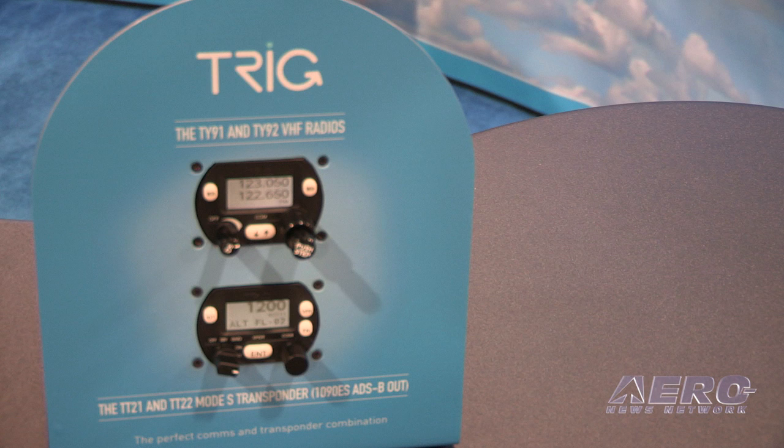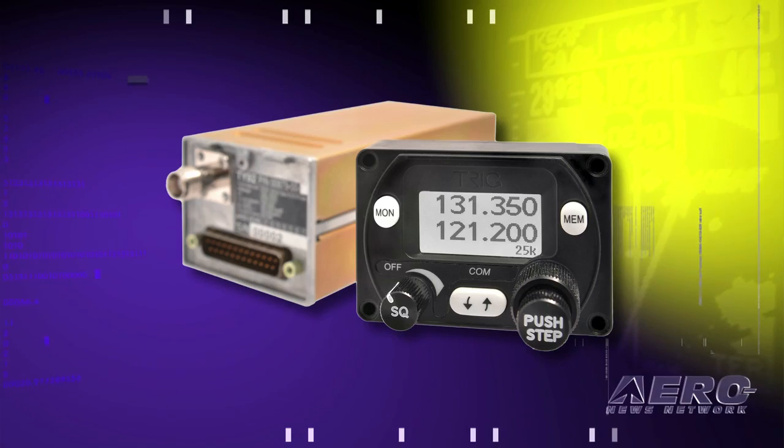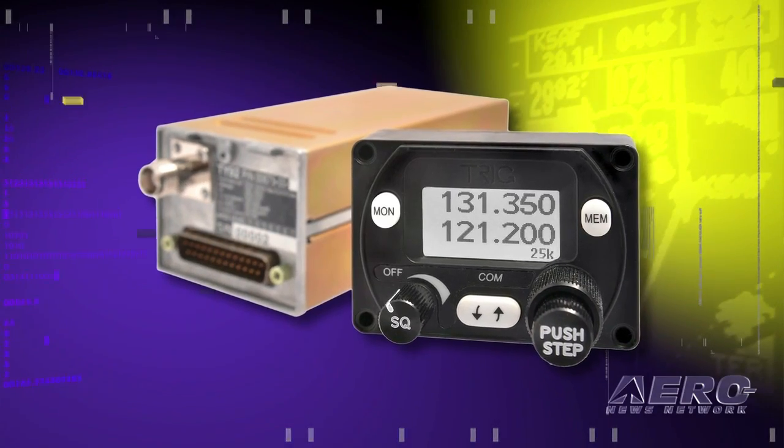We've introduced the TY91 radio, which is a two-part solution — it has a little control head and a remote-mounted radio. The thing that's really special about it is the control head is truly tiny. It's two and a quarter inches across, less than two inches deep, pretty much including the connector.